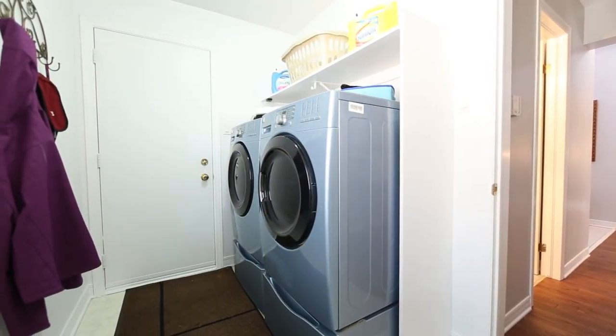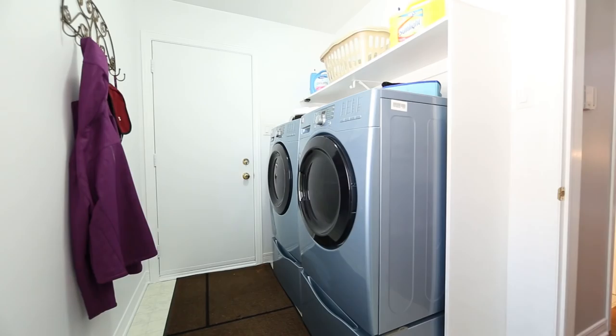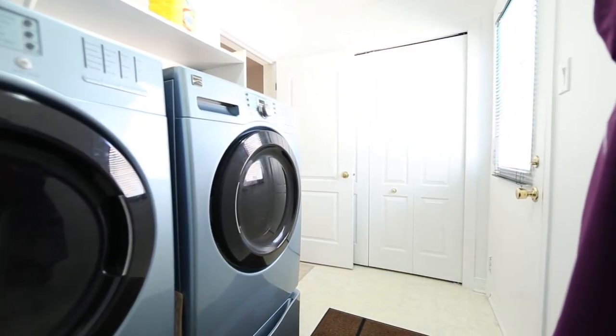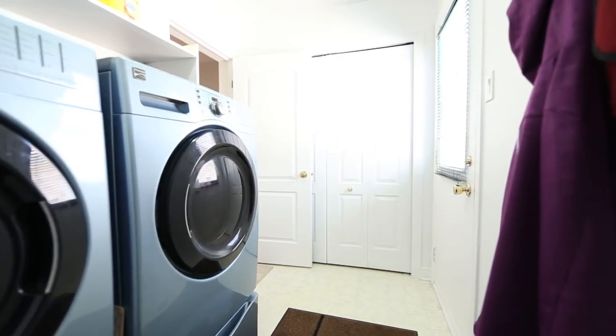Step into your laundry and mudroom suite with another closet, front loading washer and dryer, side entrance to your yard, and inside entry from your two-car garage.